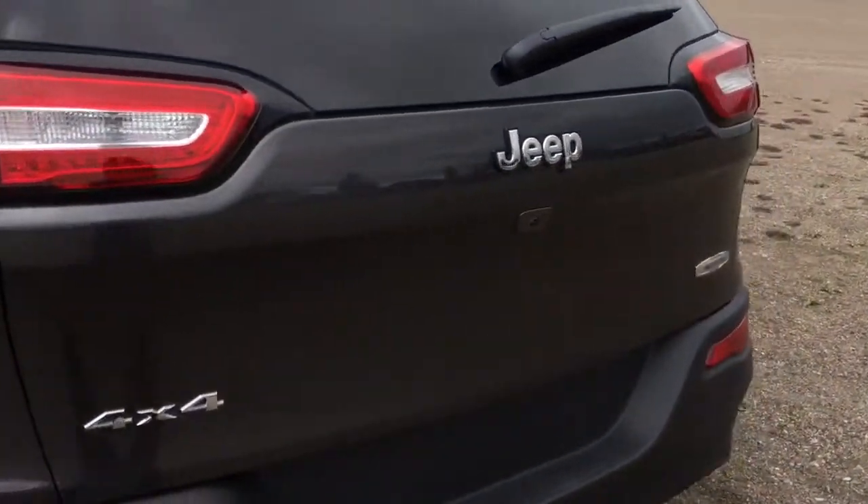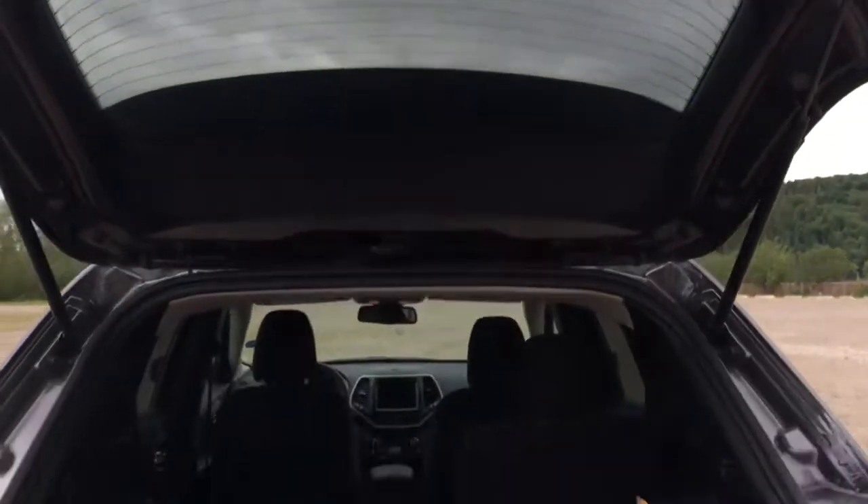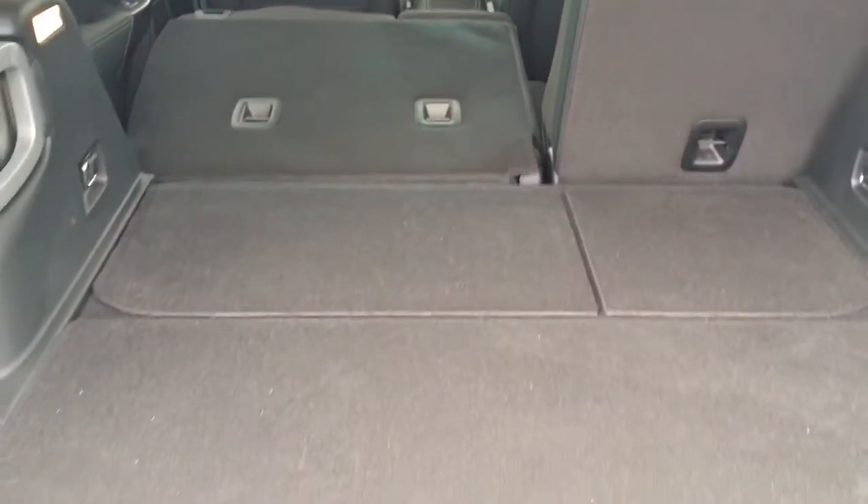On the back we have your gorgeous 4x4 North and Jeep badging with that backup camera right there. Pull this up — it is hydraulic so it helps it open on its own. Underneath we have lots more storage including on the sides, all set up with a cover, and another 12-volt outlet in there for you with two hooks on each side.